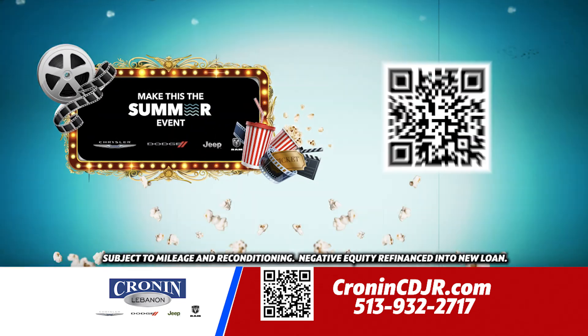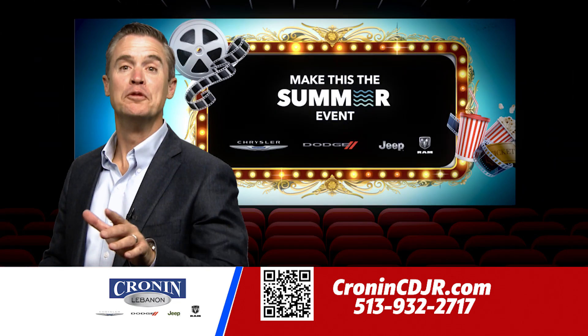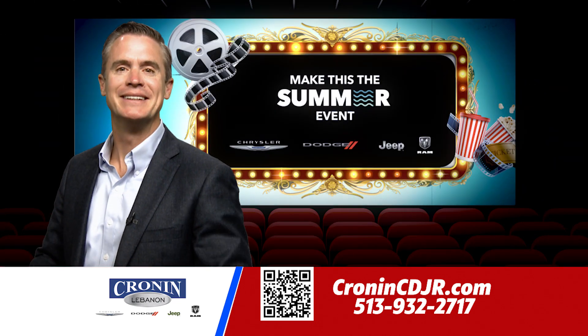Plus, we want your trade. See the value of your car instantly. Just scan the QR code on the screen. Let us help you find your new car, truck, or SUV today.